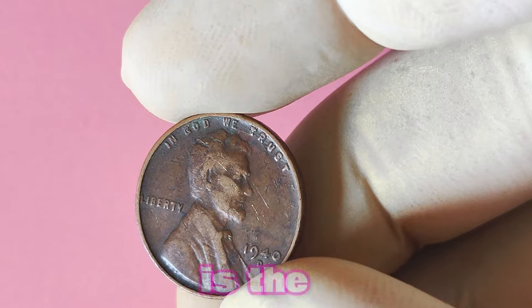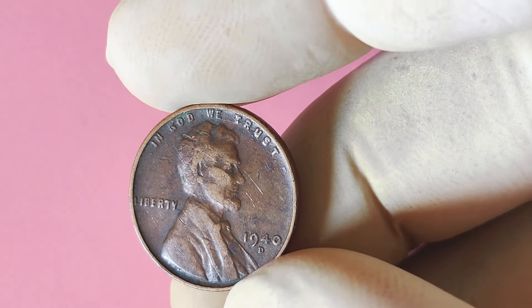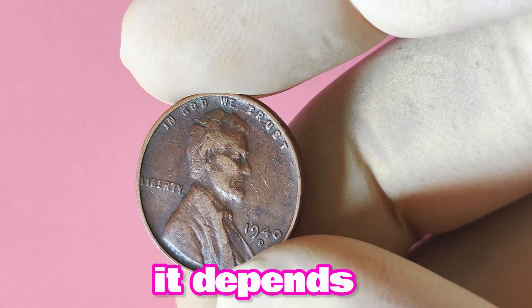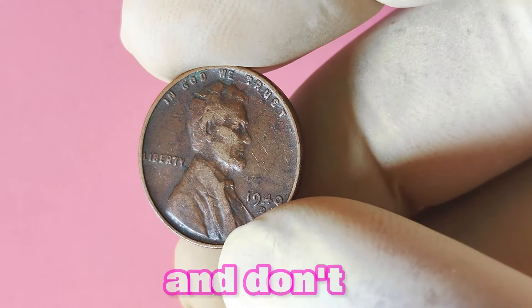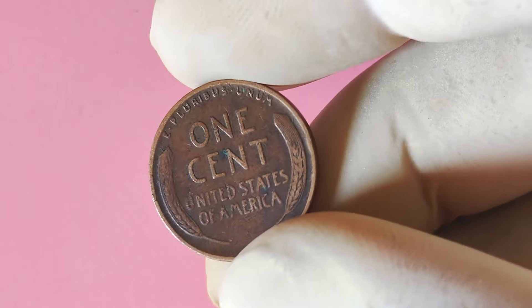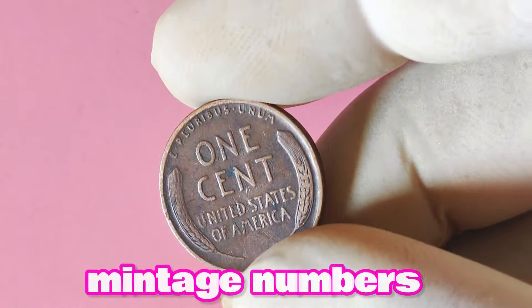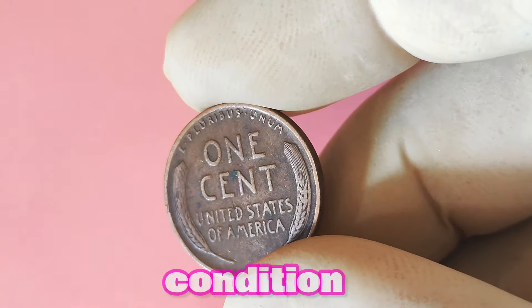Here's the million-dollar question: is the 1940 D Lincoln penny worth a lot of big money? The short answer is, it depends. While most 1940 Lincoln pennies are relatively common and don't command high prices, those with the D mint mark are a different story. Due to their lower mintage numbers, these coins can fetch a premium in the numismatic market, especially if they are in pristine condition.